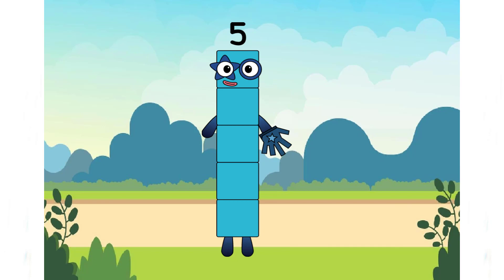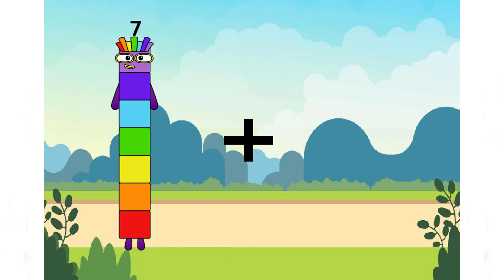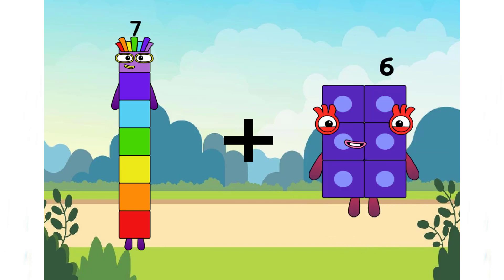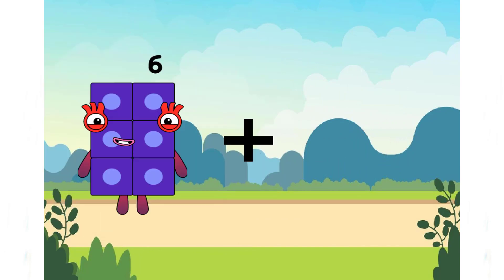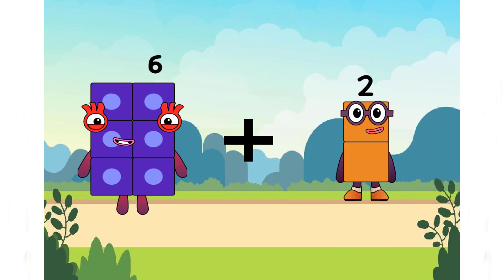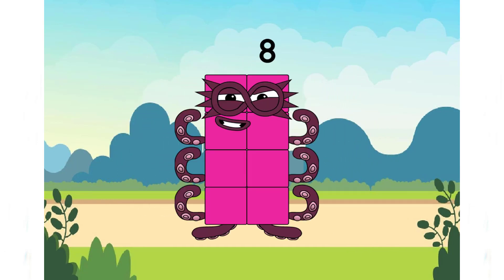Next number. 7 plus 6 equals 13. 14 plus 6 plus 2 equals... It's very easy, right? Keep going.